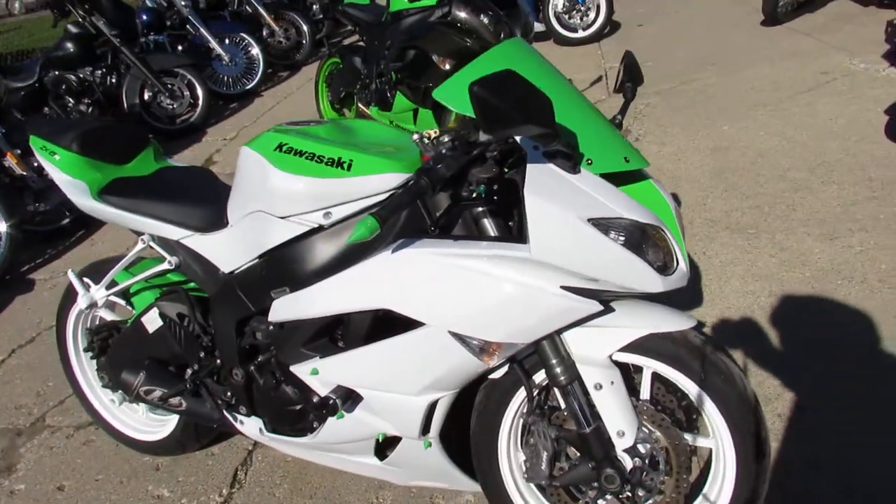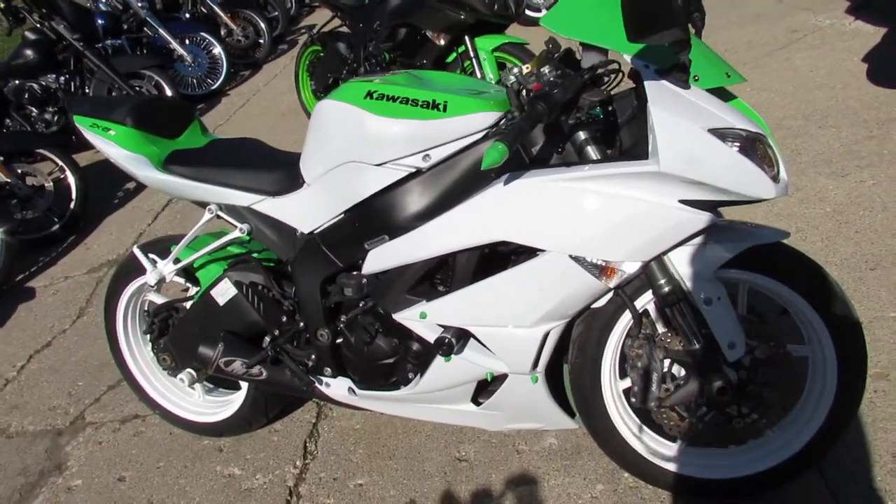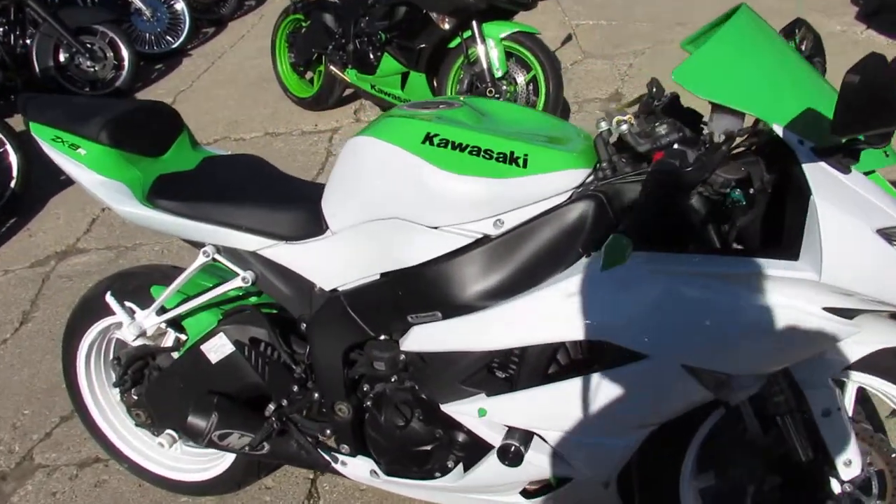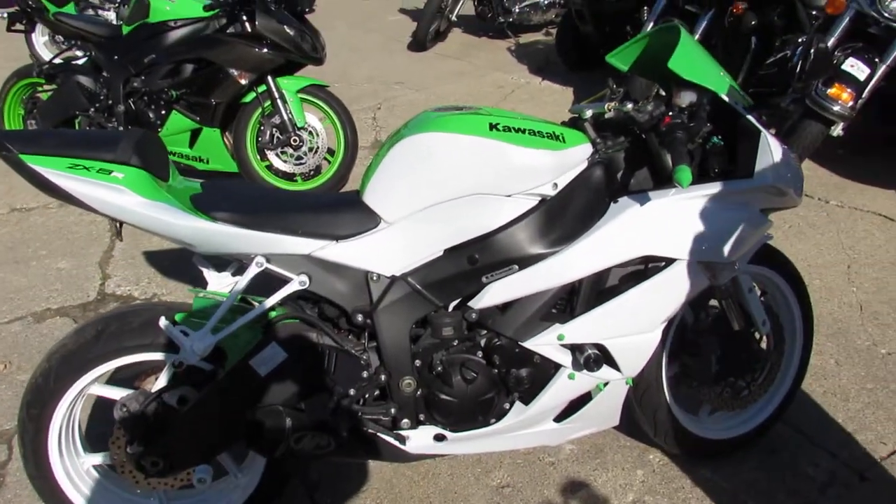Only $6,499 — 8,000 mile 2011 ZX-6. Give us a call today and you can ride today. It's approvalpowersports.com.